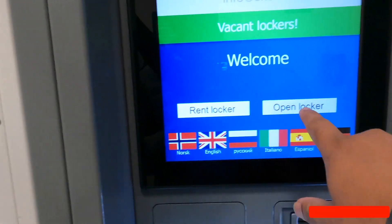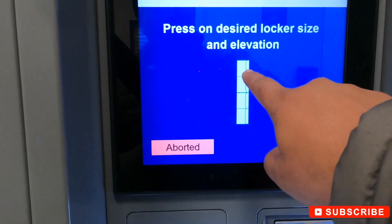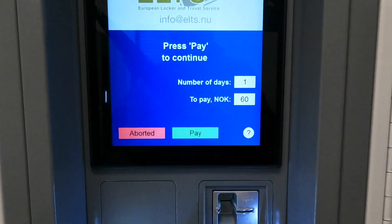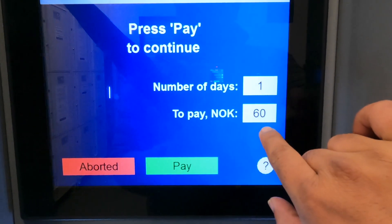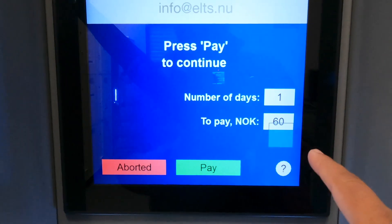To rent a locker or open a locker, first select 'rent locker' — I simply select one. For the number of days, for one day you can pay 60 Norwegian currency — not so expensive.